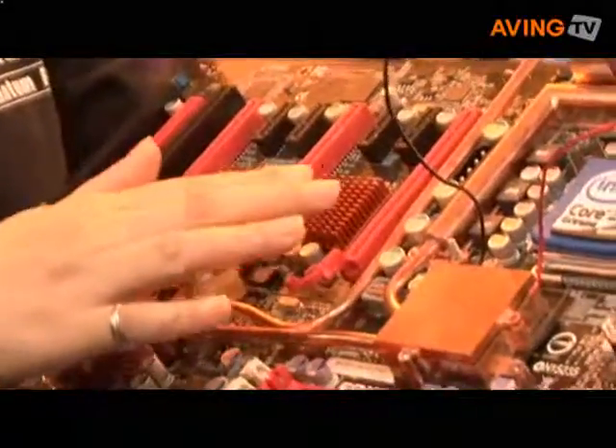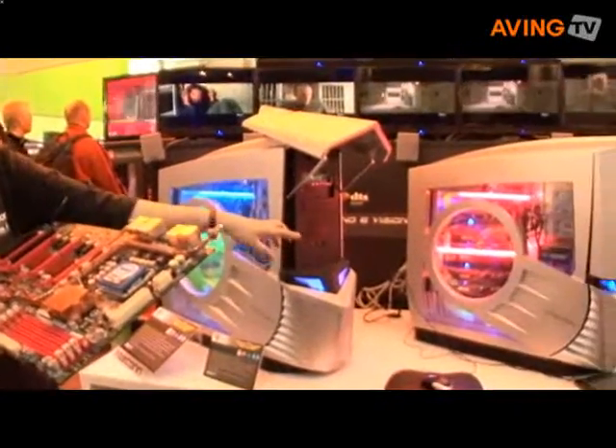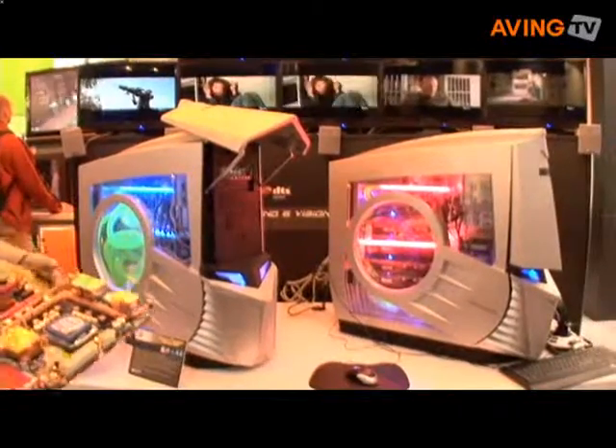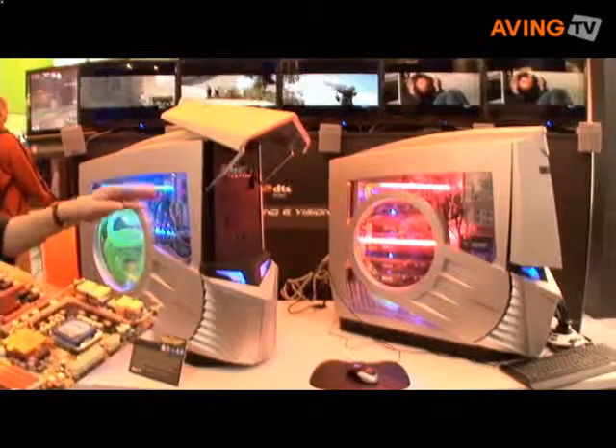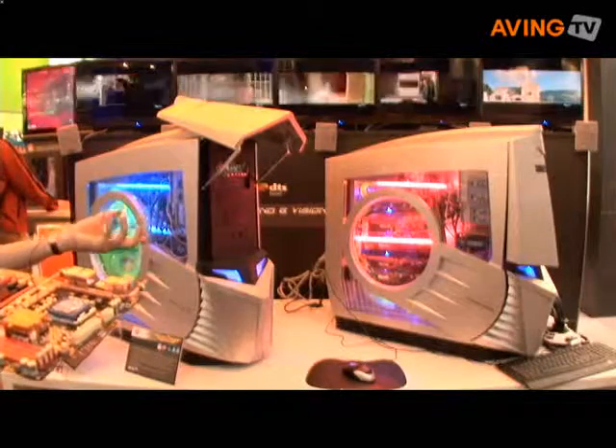In order to support this kind of application, Foxconn designed their own case. You can see it's quite eye-catching, and people really like this machine.